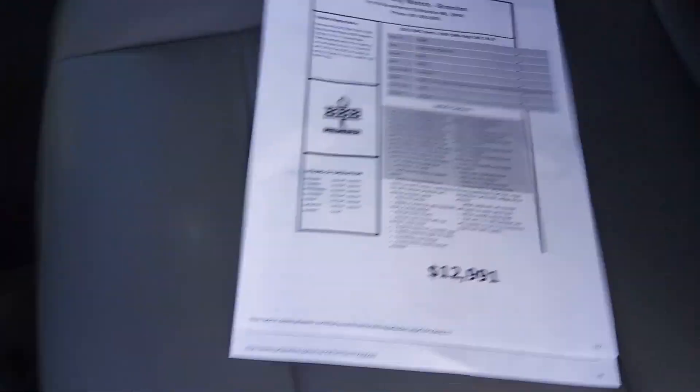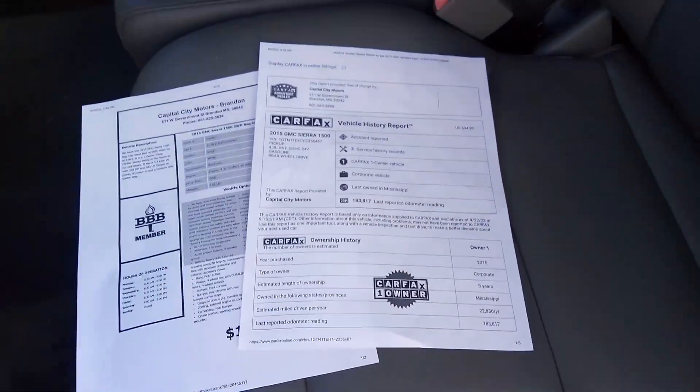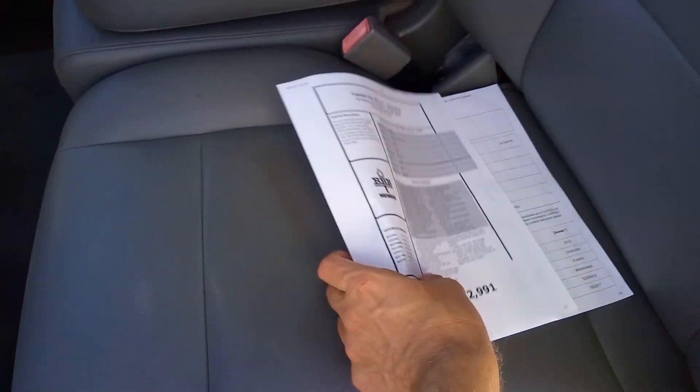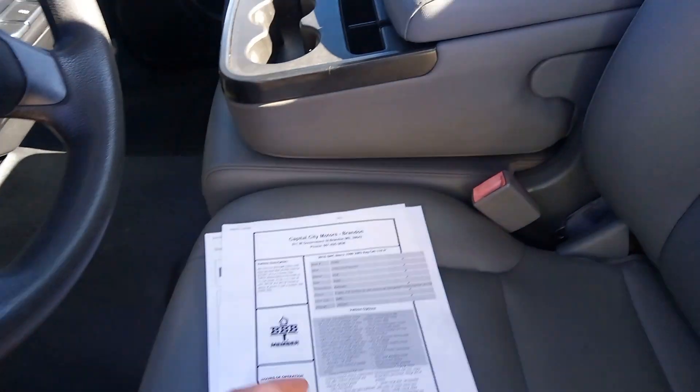We're selling it for $12,991, and it does have a clean title. One owner on Carfax. The only accident it's going to show is on that back bumper — less than a $500 accident. It was not totaled and there's no frame damage.